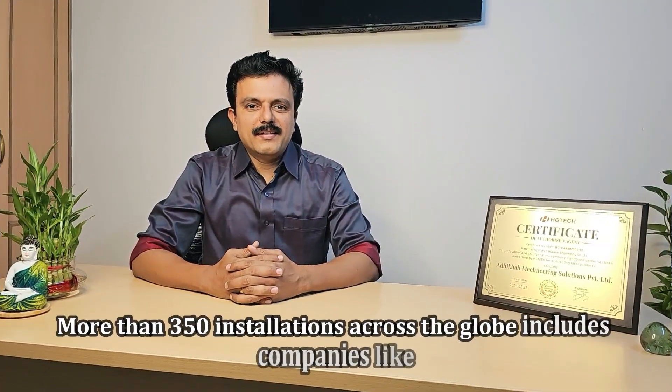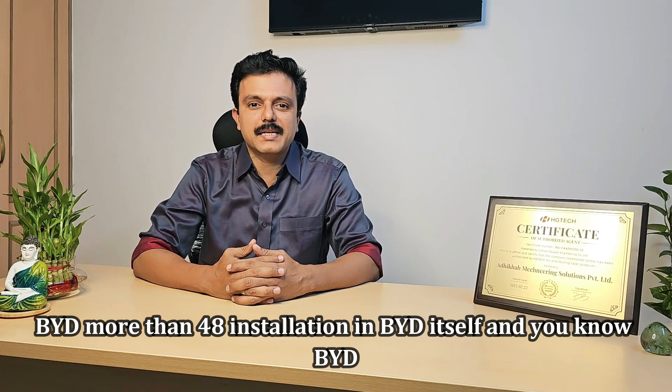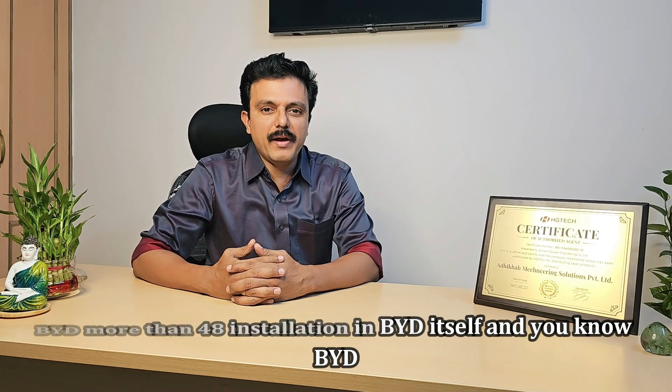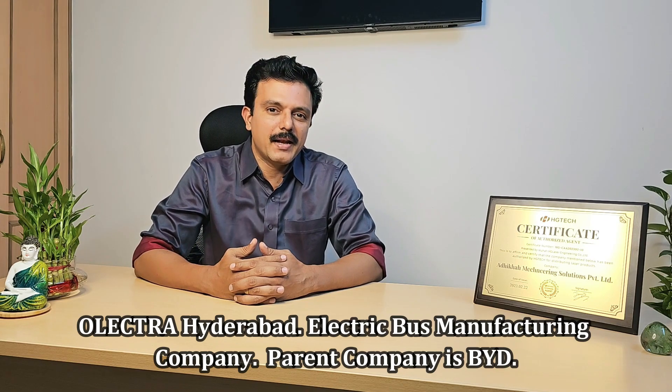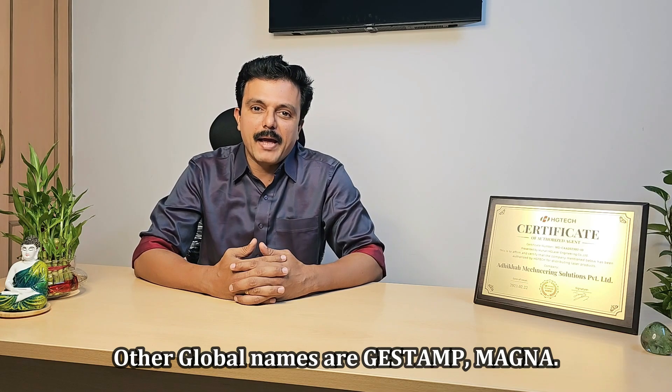More than 350 installations across the globe, including companies like BYD — more than 48 installations in BYD itself. You know BYD? Electra Hydroband, the electric bus manufacturing company — parent company is BYD. Other global names include G-Stamp and Magna.